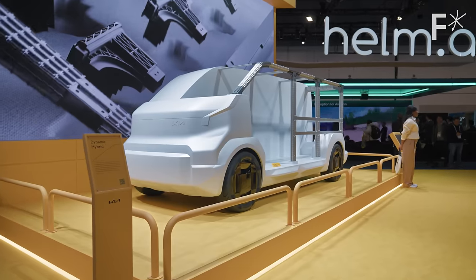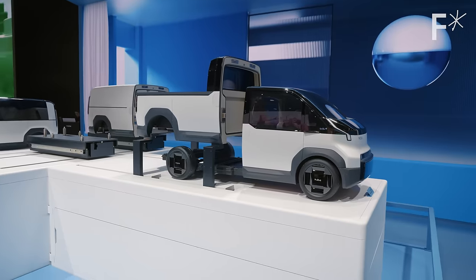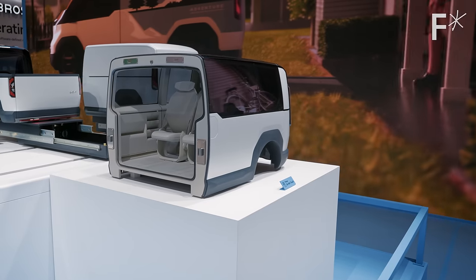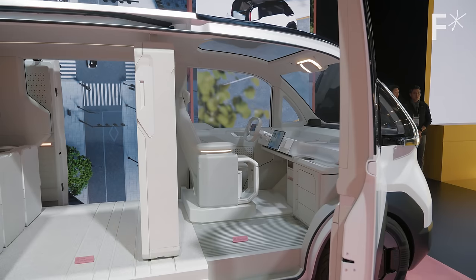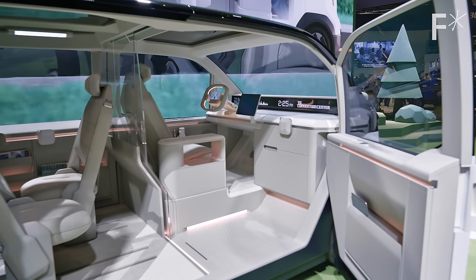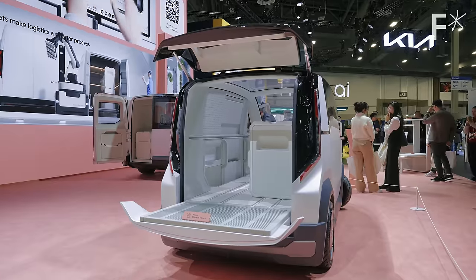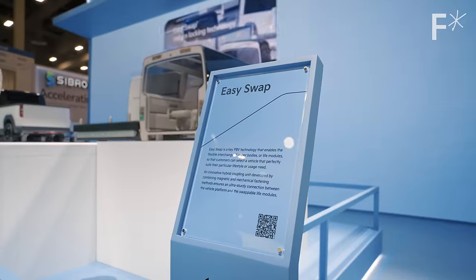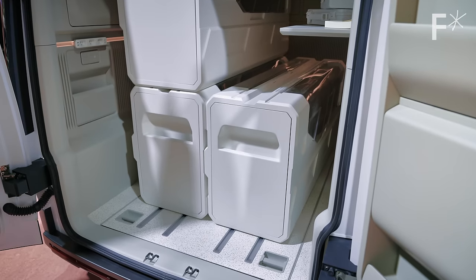We also really loved this modular van system from Kia, and the idea that you could build a specific set of functions into your vehicle. This is especially useful for people who use their vehicles for work. Even if autonomous vehicles mean fewer and fewer people have cars, the people who rely on their vehicles for work will still want to own them. A platform like this, where you can almost design your own vehicle with pieces like Legos, is super well positioned for that world.